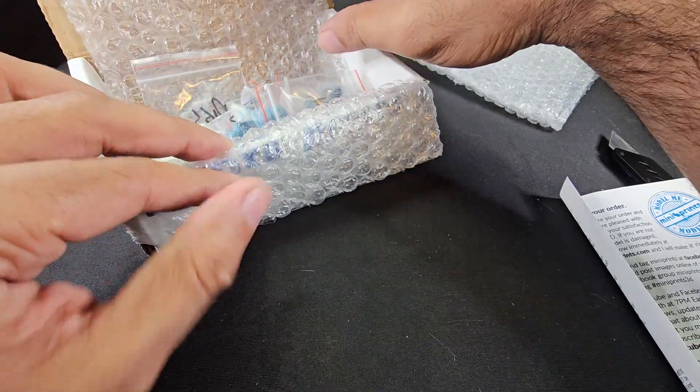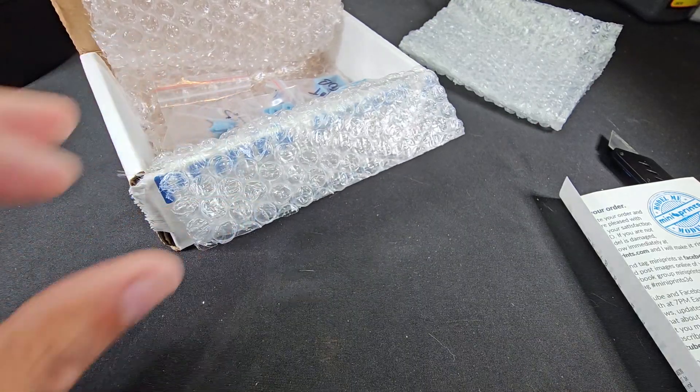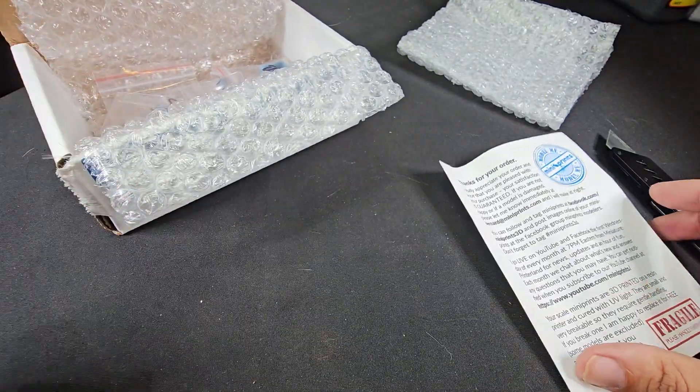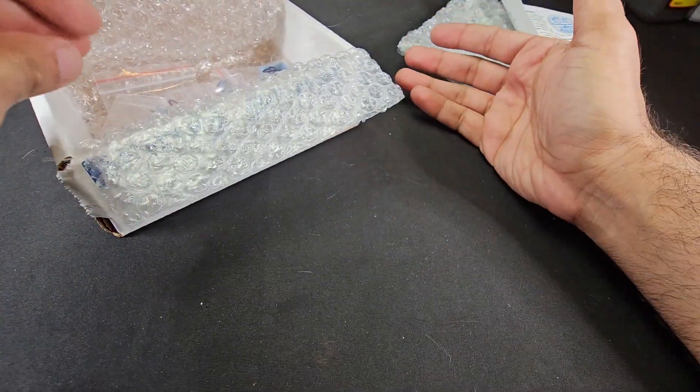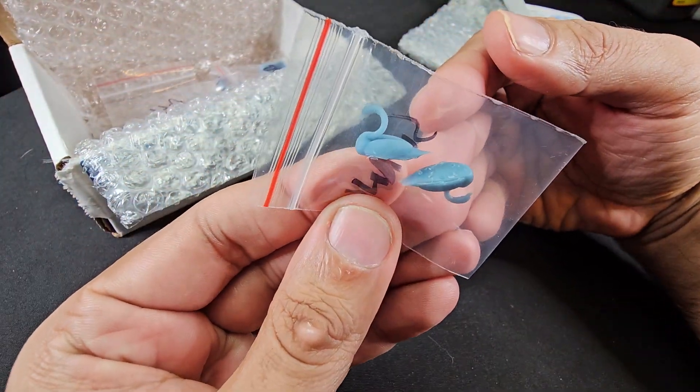So this is the December one. The items I got were kind of unique — more stuff that I wanted to get for my scenes.